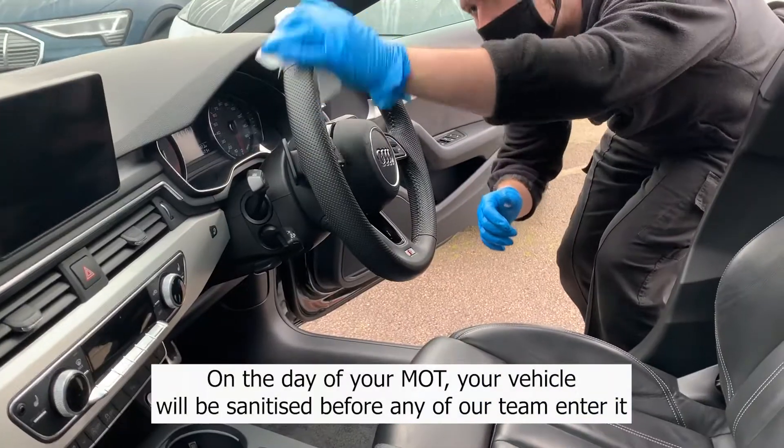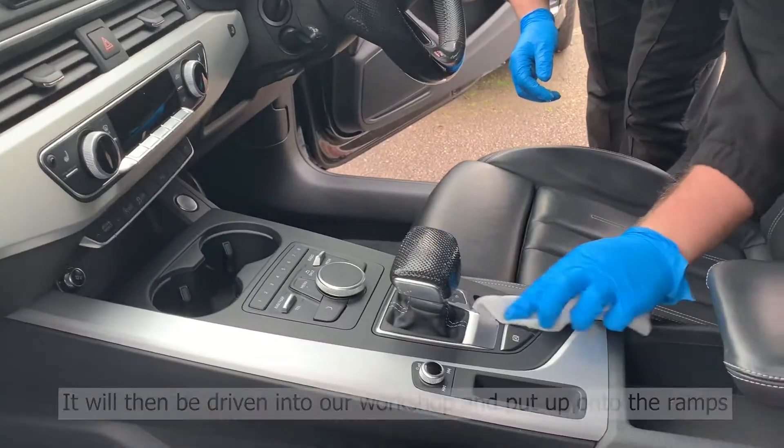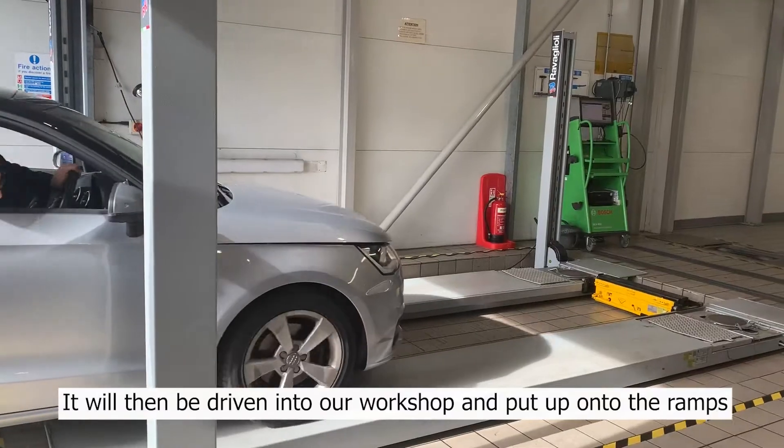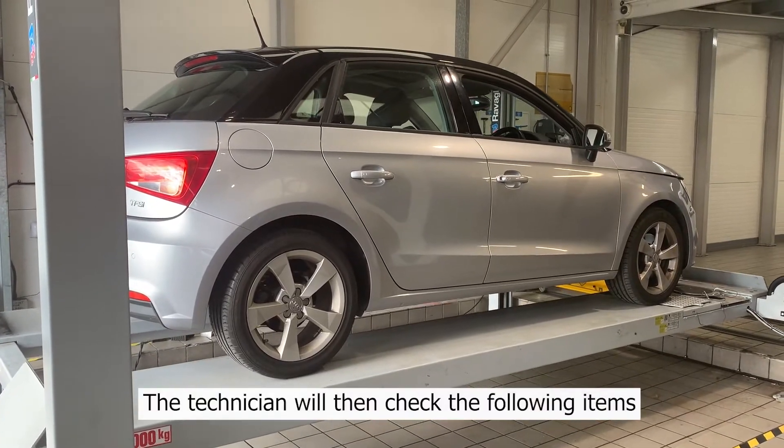On the day of your MOT, your vehicle will be sanitised before any of our team enter it. It will then be driven into our workshop and put up onto the ramps, and the technician will then check the following items.